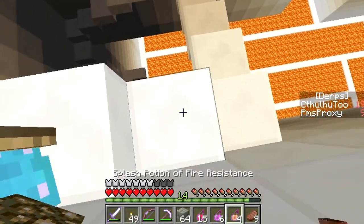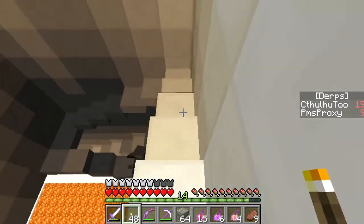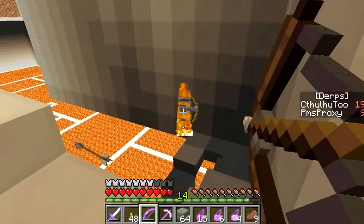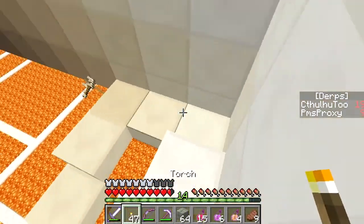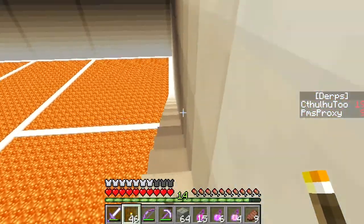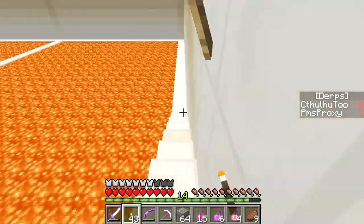Get fire resist, Cthulhu. Get fire resist. I'm learning. Oh, there's a skeleton down below us and he's coming up to say hi. Oh, he's really coming up to say hi. And he's dead. Crisis averted. I can imagine if you didn't have a good PC how bad all these particles and lava would be. I would not have been able to play this map before my upgrade, so I'm very glad I did it.